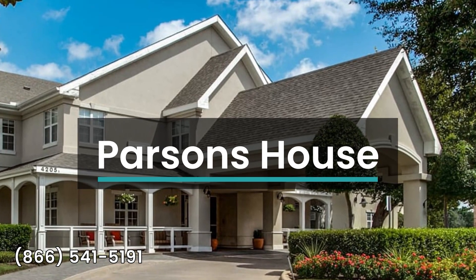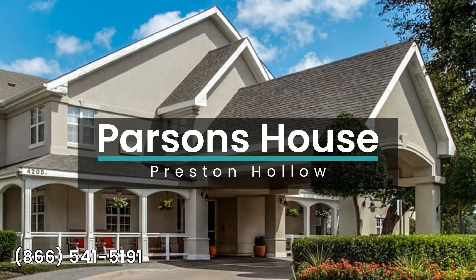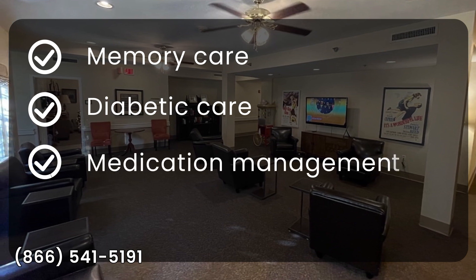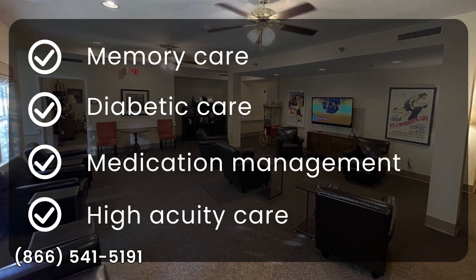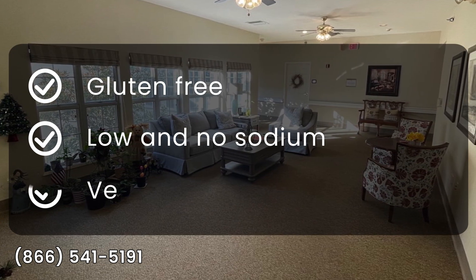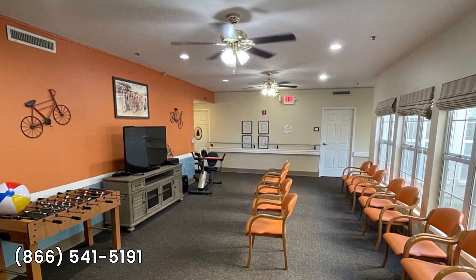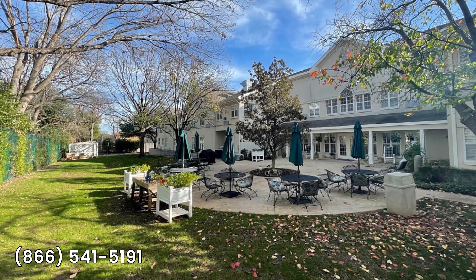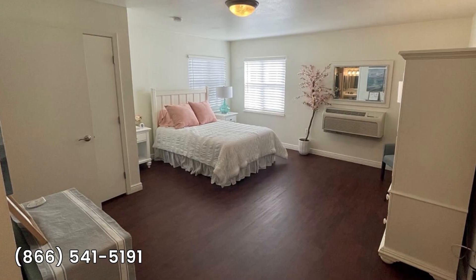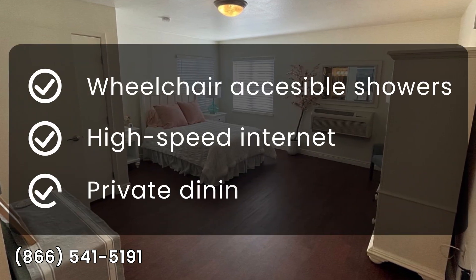Assisted Living at Parsons House Preston Hollow offers an array of community features and accommodations. These include memory care, diabetic care, medication management, and high-acuity care. Dining options include gluten-free, low and no sodium, and vegetarian meals. The facility is pet-friendly, allowing dogs and cats. Transportation is provided, and there are various activities available for residents to enjoy. Specific amenities include wheelchair-accessible showers, high-speed internet, and a private dining room.